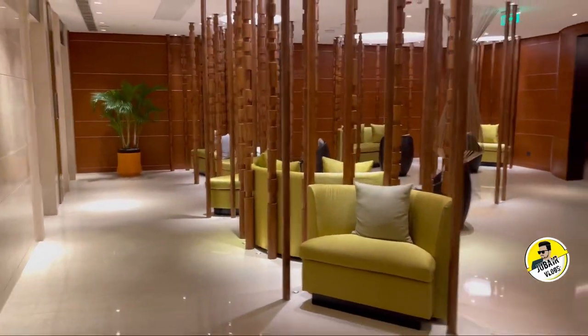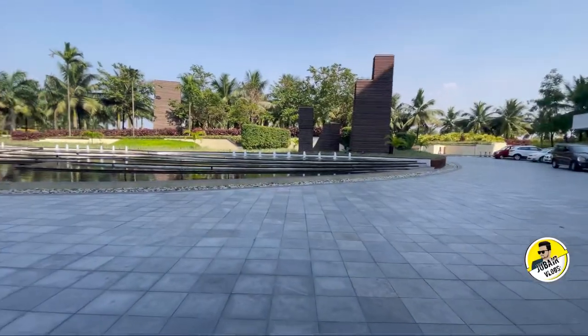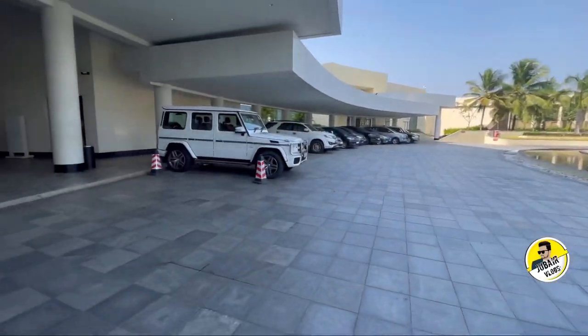There is also a spa and an indoor-outdoor space. This is me, Chubair. Bye-bye!